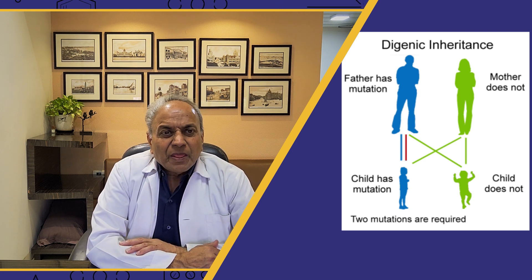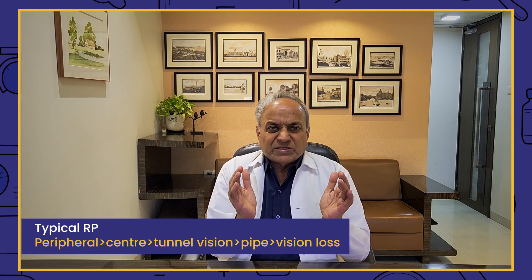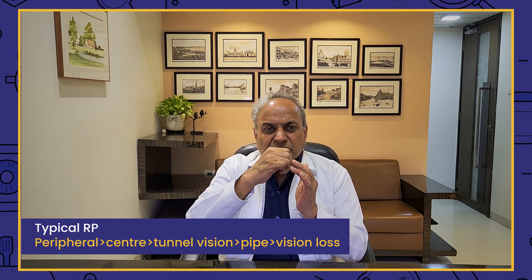In this disease, every day there is vision loss. The symptoms of RP include problems with night vision, movement in darkness, coming down steps, and side vision. Any focused light is very intolerable, causing photophobia. There are floaters, blurred vision, and if the center is involved, problems with color perception. Vision starts going from the periphery towards the center, eventually becoming like tunnel vision.